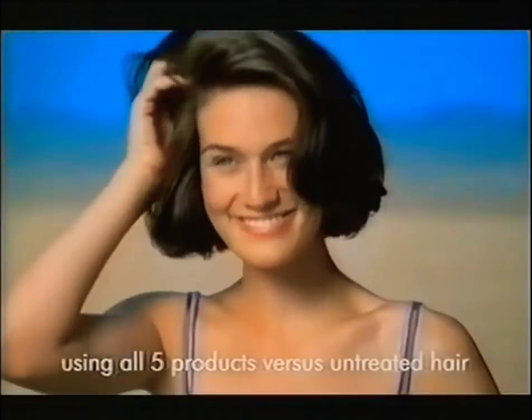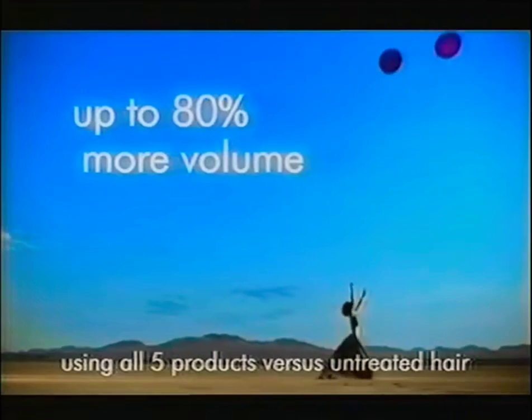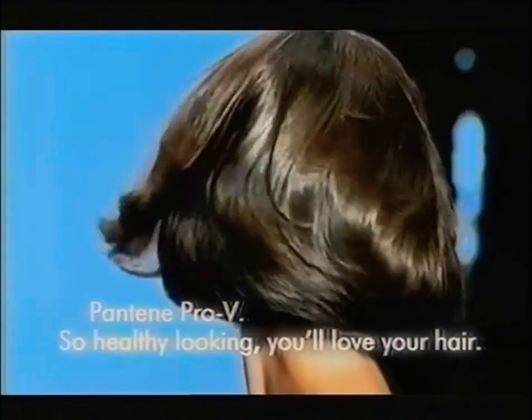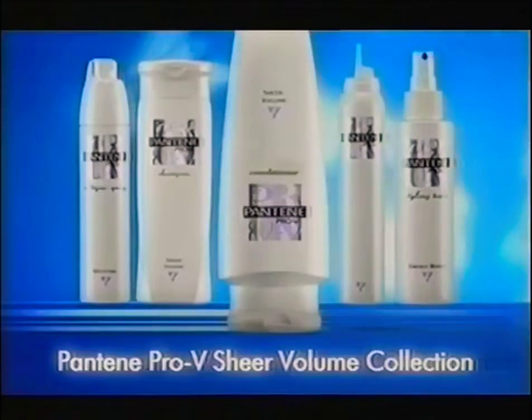The Pantene Pro-V Volumizing Formula will make even flat lifeless hair look healthier and have up to 80% more volume. So healthy looking, you'll love your hair. Pantene Pro-V Sheer Volume Collection.